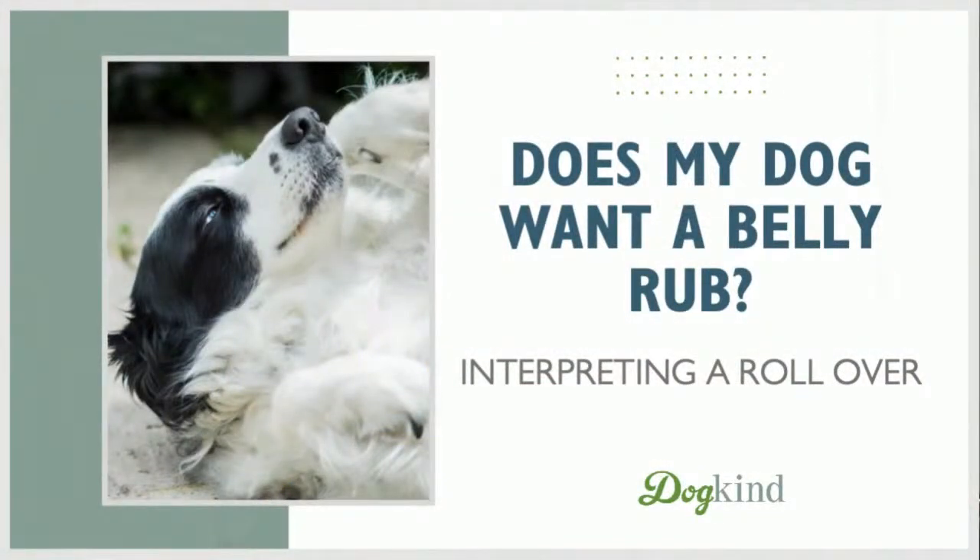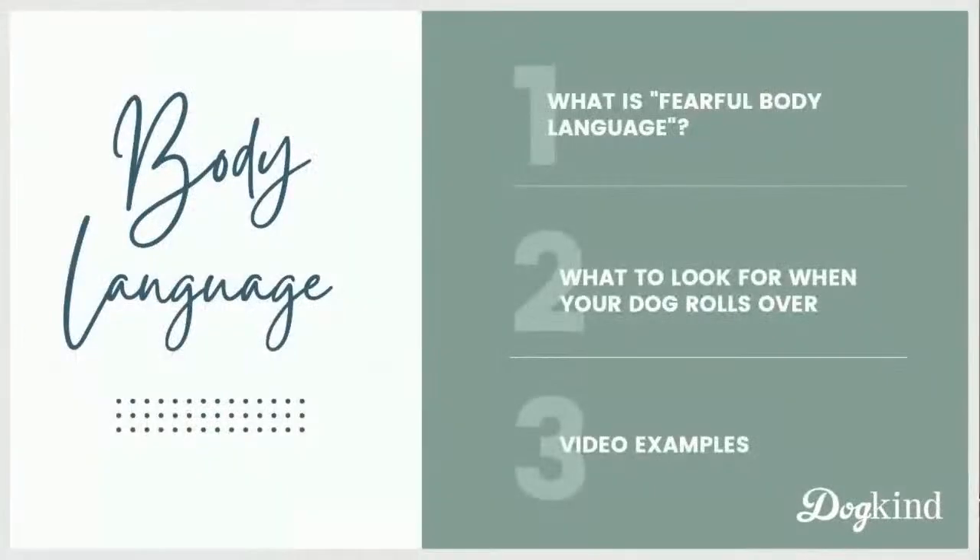Does my dog want a belly rub? Here's what's on the docket for today. I'm going to briefly touch on what body language is. Then we'll talk about what to look for when a dog rolls over - are they nervous or relaxed? And then we'll look at several video examples. I think that's one of the easiest ways to get eyes on many examples. There'll be variations, and it'll give you a better mental database to use next time you're trying to decide whether to give a dog a belly rub or not.